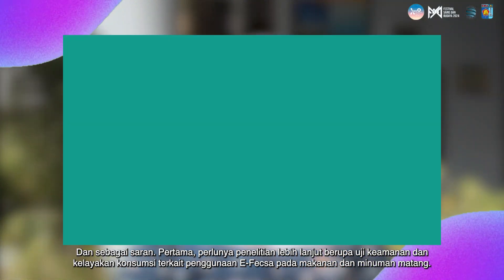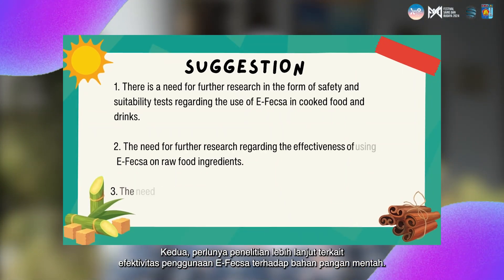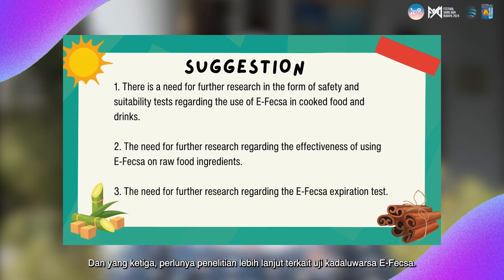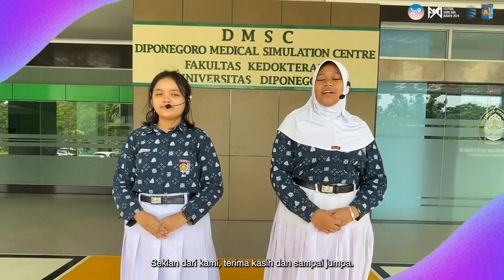As suggestions: first, further research is needed in the form of an F-XL consumption feasibility test; second, further research is needed regarding the effectiveness of using F-XL on raw food ingredients; third, further research is needed regarding the expiration test of F-XL. That's all from us. Hopefully, this research can be useful for the future. Thank you and see you!